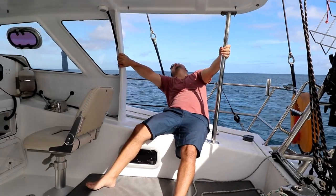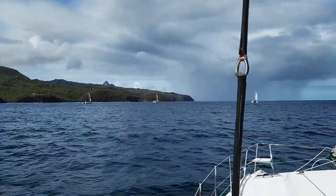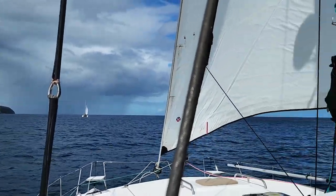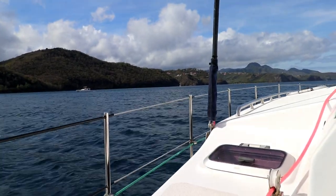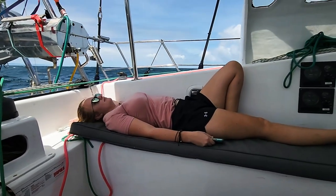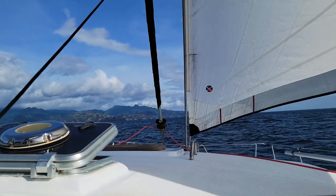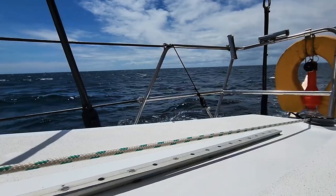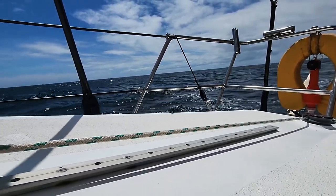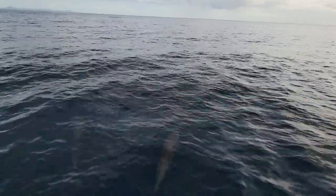The distance from St. Lucia to Grenada is 105 nautical miles. We hadn't seen any dolphins since arriving in the Caribbean in March 2021, so we were so happy to see them again.